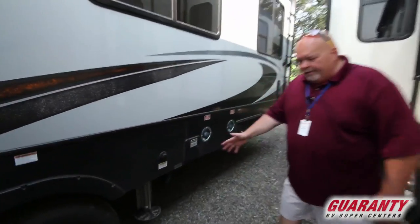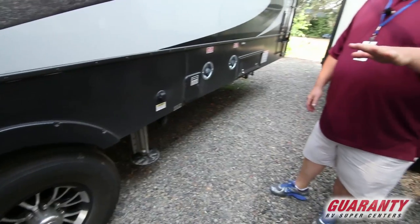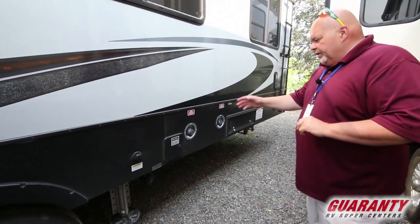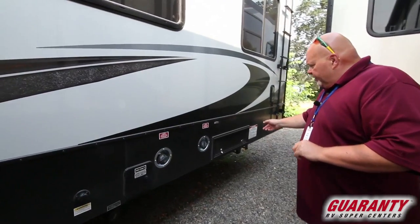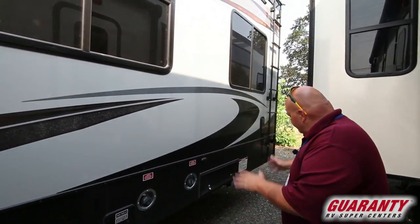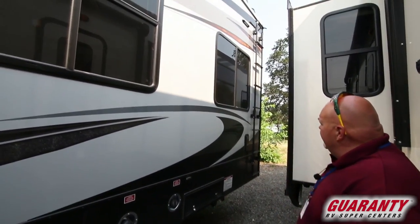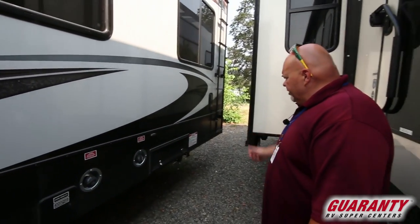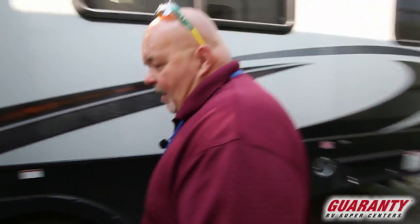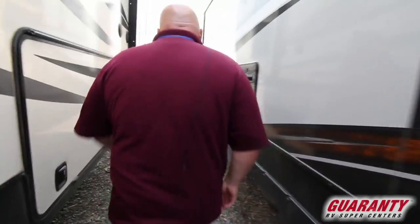Six-point auto leveling system like I talked about. Now this is the triple axle, so one thing we need to do is go back and look at the weight. Gray tank. Gas nozzle so you can fill up your toys while you're playing — this is your little gas station area. Nice big ladder to climb up on top, and yes you can get on top. Ladder's rated for 250 pounds, so I'm not going to hop on top for you — that would be a mistake.